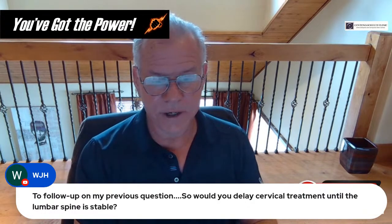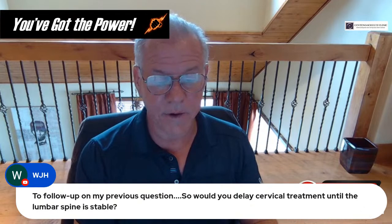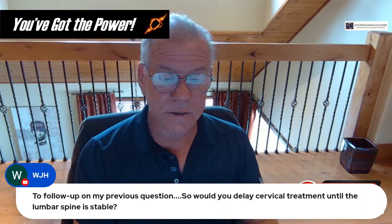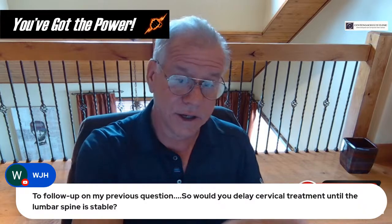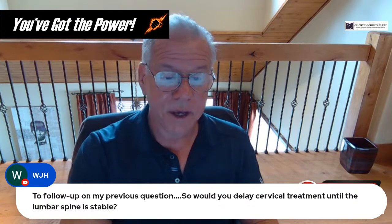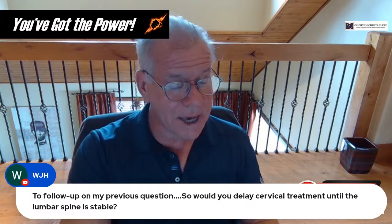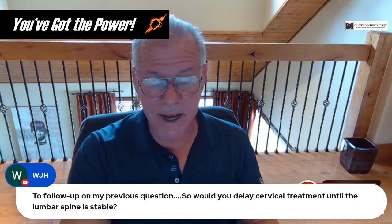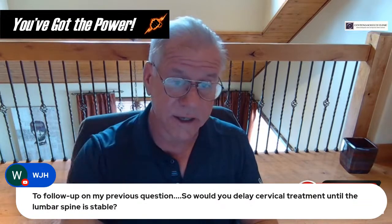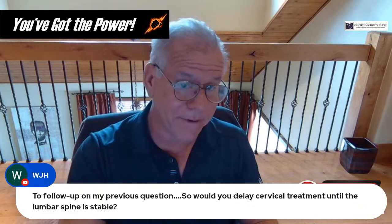WJH asks: to follow up on the grade 2 spondylolisthesis question, would you delay cervical treatment until the lumbar spine is stable? Not usually — but if you have grade 2 and it's causing a lot of pain, treating that first wouldn't be a bad idea. If you have CCI, that might take precedence. But if we're just talking about neck pain and disc bulges without CCI, I'd get the back fixed first.